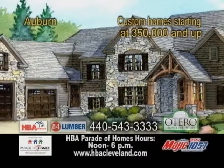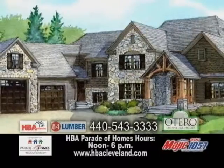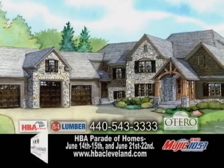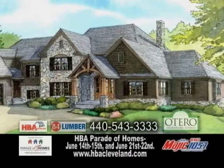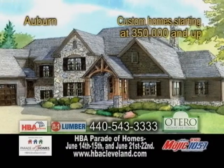This stunning home in Auburn was built by Otero Signature Homes. Located in the Preserves of Stone Water, this home has four bedrooms, three full baths, and two half baths. The home is situated on a beautiful wooded lot overlooking a large private pond.